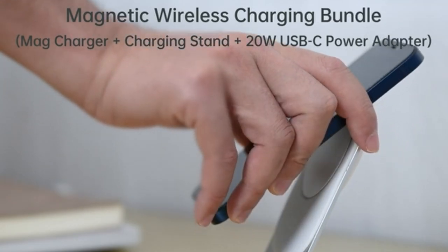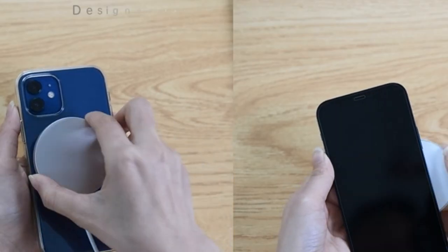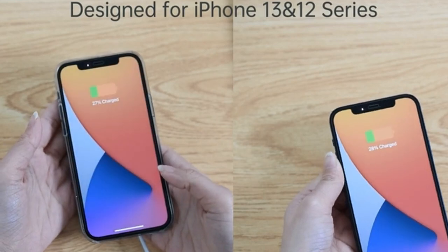Hi, what's up everyone! In this video, we are going to talk about the top iPhone 15 Pro Max wireless chargers you can buy on Amazon.